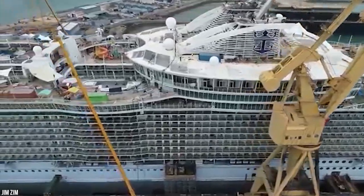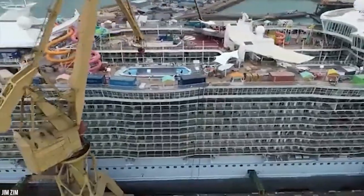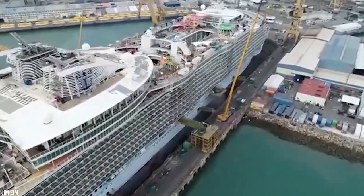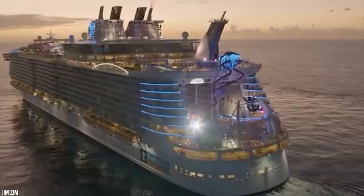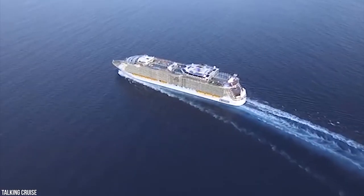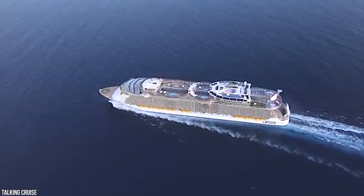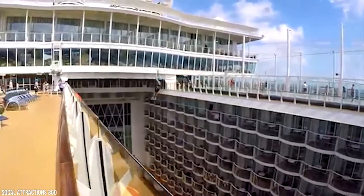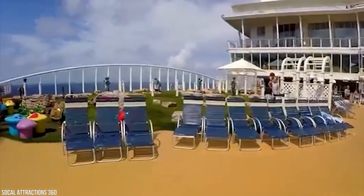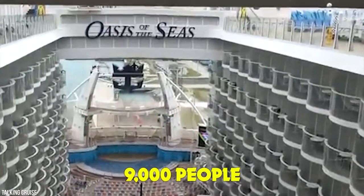With 40-plus eateries and nightclubs, 23 pools, jacuzzis and water slides, two full-size theaters, an ice rink, a surf simulator, climbing walls, zip lines, a carousel, mini golf, a 10-story fun slide, laser tag, a spa, a gym, and a casino, the fun just doesn't stop. All your friends and family, in their varied tastes, will love any of the Oasis-class ships. Symphony of the Seas, which on its maiden voyage in 2018 became the largest passenger ship ever built, is five times the size of the Titanic at 1,187 feet long and can carry nearly 9,000 people.